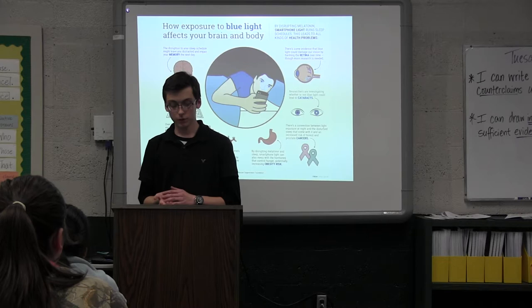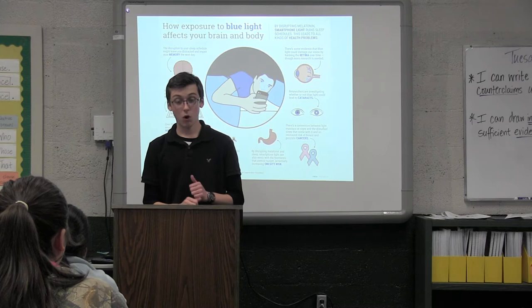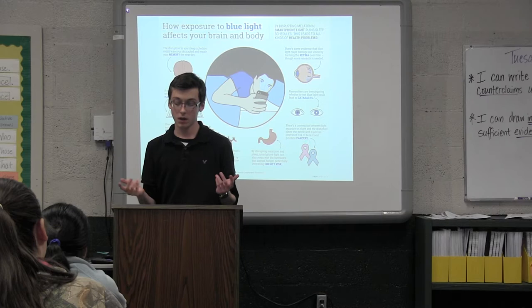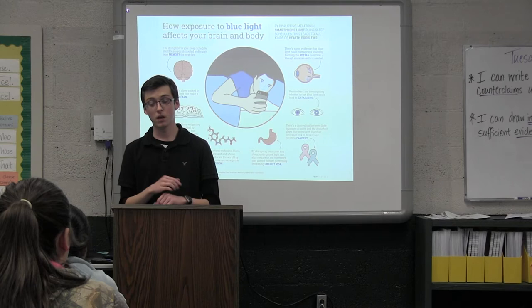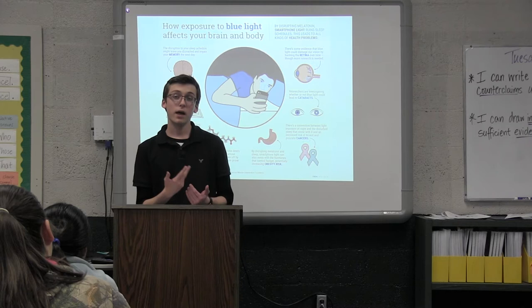What can you do to protect yourself from blue light? One option is to simply spend less time on these devices — but that's hard, since I'm using three of them just to give this speech. Studies say that for better sleep, you should spend about two to three hours off these devices before you go to sleep, or at least thirty minutes before you go to sleep.